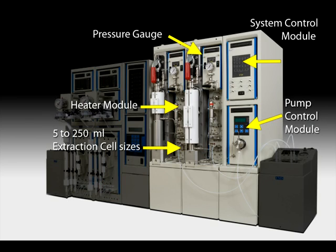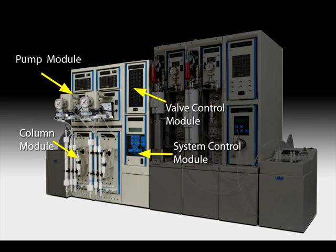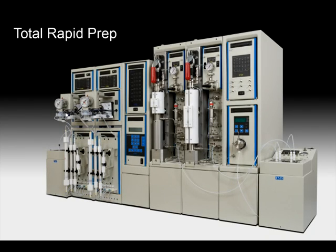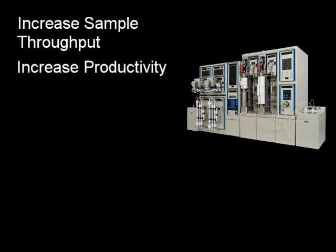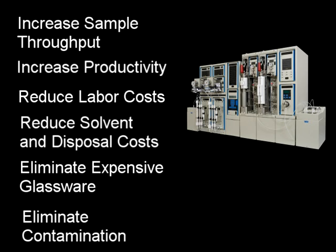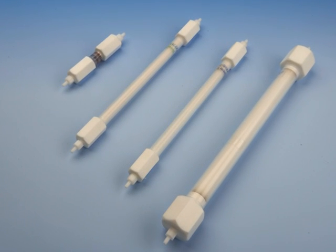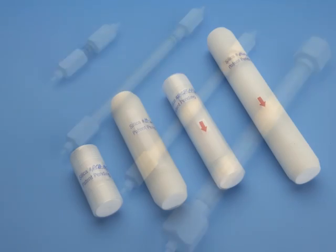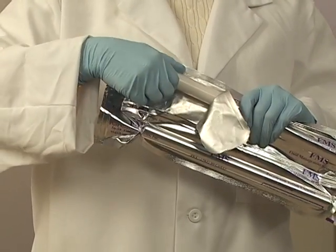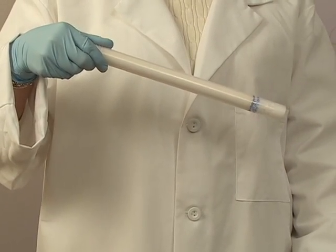such as extraction, sample cleanup, or concentration. You may also run a variety of processes at the same time, in any combination, made up of extraction, cleanup, and concentration in a single step. The total rapid prep system increases sample throughput while reducing errors and poor recoveries. It also provides a cleaner background and eliminates cross contamination due to its advanced closed loop system design.